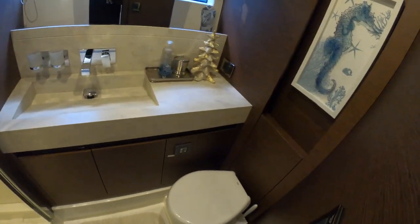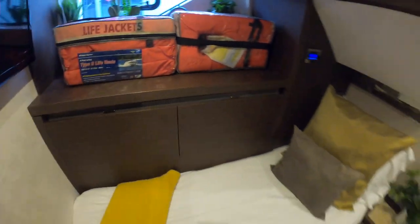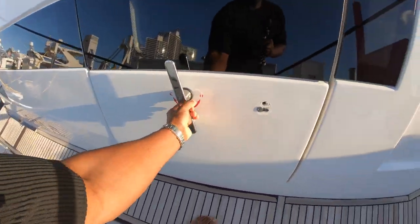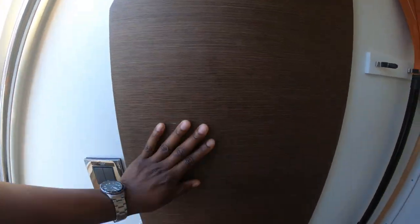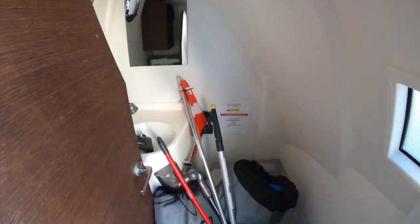This is going to be your guests' shared head. The staterooms are redundant — side-by-side berths that convert into a full, a flat-screen TV, and some cabin storage. There's a crew area that's currently being utilized as storage — it's a bit messy. You have a washer-dryer combo in there, plus a head for the crew with shower.